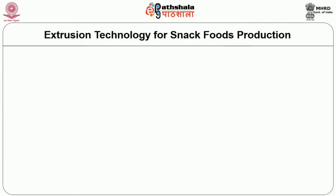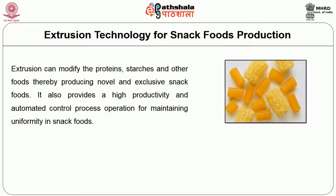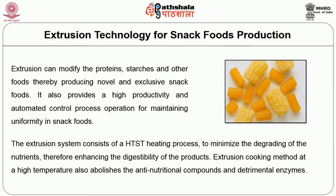How does extrusion technology apply for snack food production? Extrusion modifies proteins, starches, and other foods, thereby producing novel and exclusive snack foods. It also provides high productivity and automated control for maintaining uniformity in snack foods. The extrusion system uses HTST — high temperature and short time — heating processes to minimize nutrient degradation, thereby enhancing digestibility. Extrusion cooking at high temperature also abolishes anti-nutritional compounds and detrimental enzymes.